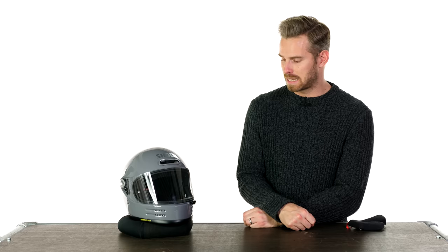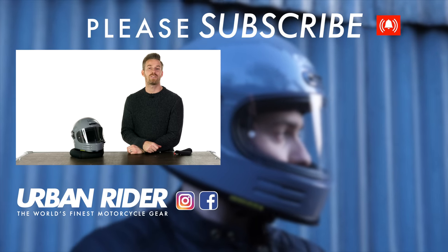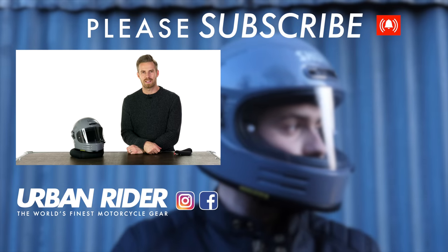So essentially the Glamster marks a real high point in our market of technical prowess — perhaps a low point for the name, but we're going to forgive that and I'm really excited to see this come in. I would love to know what you guys think about it — your thoughts, comments, and feedback are always much appreciated, so leave that in the section below and do stay tuned to be the first to find out about the world's finest riding gear. Thank you very much for watching, we'll see you again soon. Goodbye.